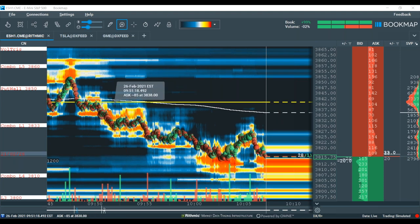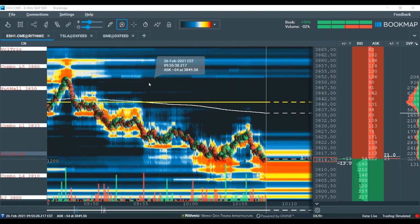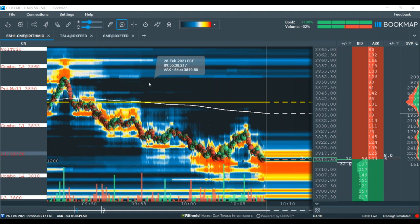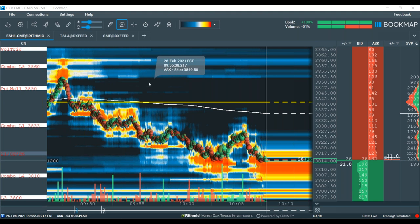What happened yesterday — what we think was the big driver of the market crash — was the market shifting from what we call a positive gamma market to a negative gamma market. In a positive gamma market, options dealers suppress volatility: when the market goes up they sell futures, and when the market goes down they buy futures. That compresses the market and volatility declines. In a negative gamma market, dealers hedge in the same direction as the market — so instead of buying dips, they sell into them.